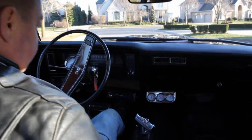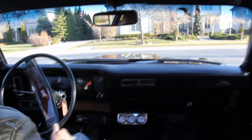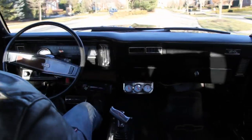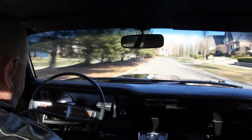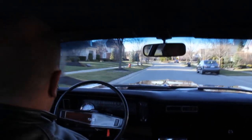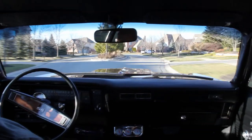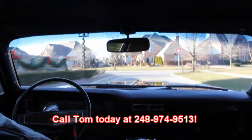Let's take this Nova for a ride. We've got our speedo working, tach works, oil pressure is working, temp gauge, voltage gauge. Automatic transmission works great. It's got power steering — thing steers like a dream. At Vanguard Motor Sales, we're overseas experts — we ship five to ten of these cars overseas monthly. So customers overseas, please give Tom a call at 248-974-9513.